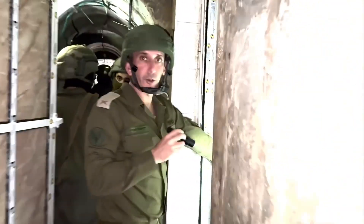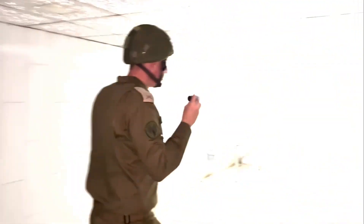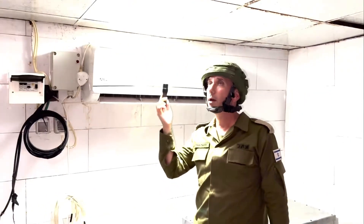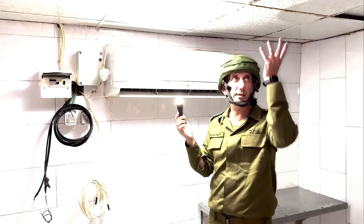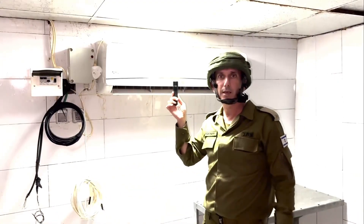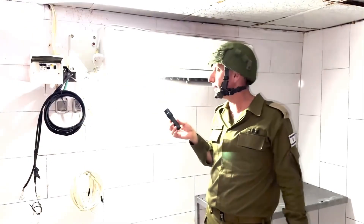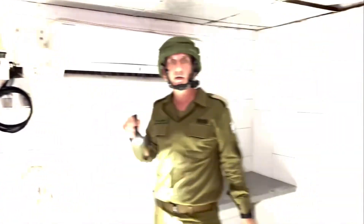I want to show you more rooms. This is a room where you can sleep. It also has air conditioning — this air conditioning goes above the hospital. One of the reasons that allows us to understand this complex is that we found the air conditioning engine outside, next to the Qatarian compound, inside the hospital.